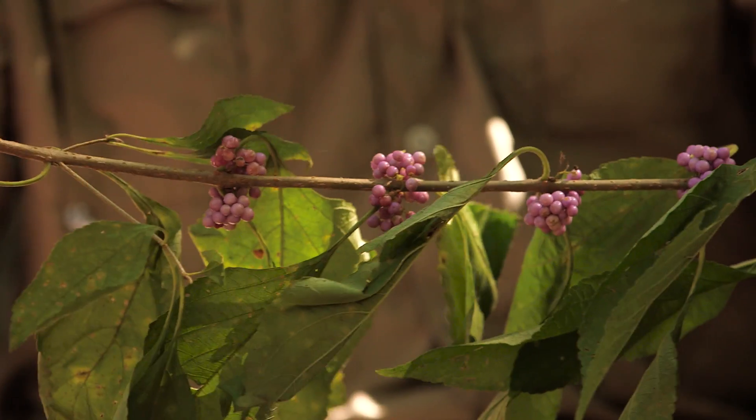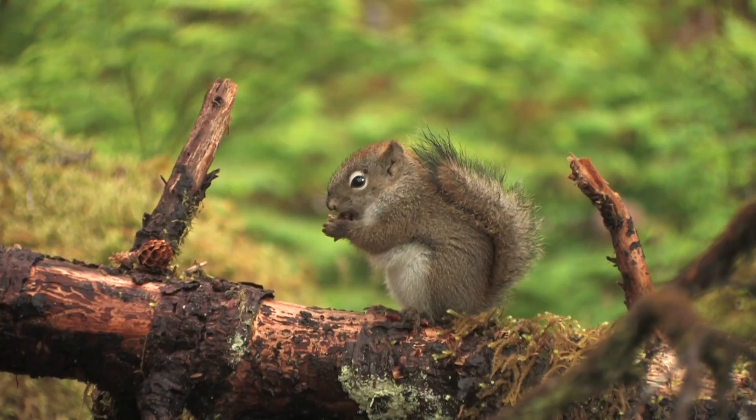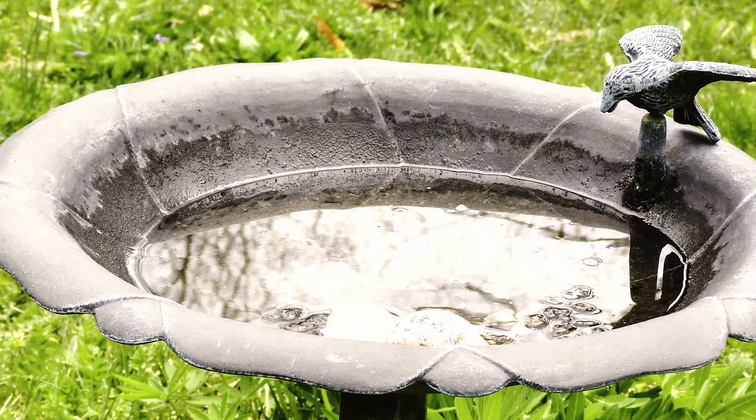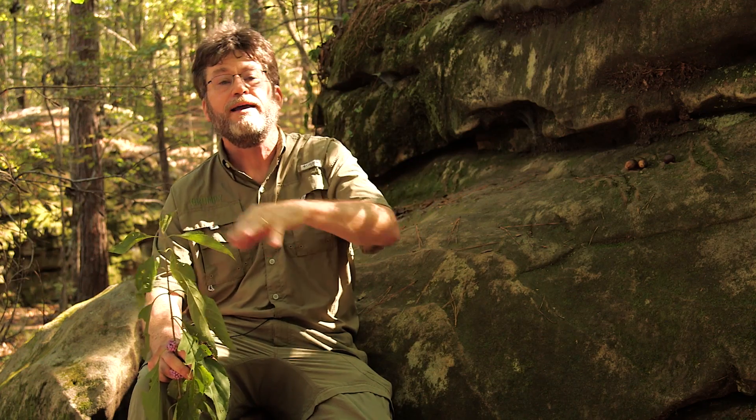This is called beautyberry. It's a native shrub, and there are lots of other plants you could get that have berries that are easy to grow for wildlife. You're gonna want water, just like you do. The best way to provide that is in a shallow dish — the sound of splashing water is absolutely magical when it comes to attracting wildlife.